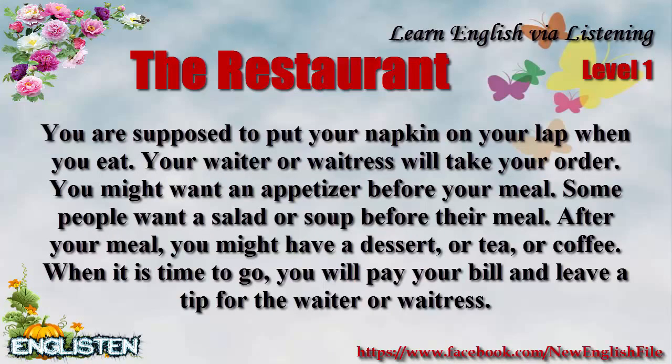Your waiter or waitress will take your order. You might want an appetizer before your meal. Some people want a salad or soup before their meal. After your meal, you might have a dessert or tea or coffee.